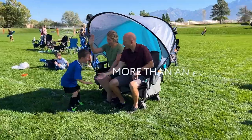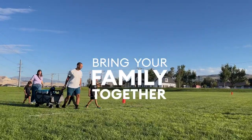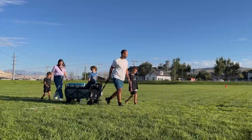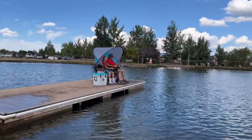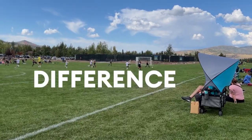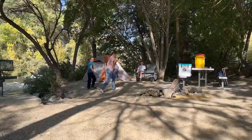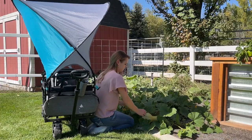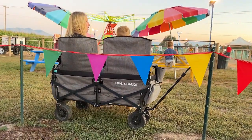Lawn Chariot is more than an exciting innovation — it's designed to help you bring your family together for the long haul. Whether you're cheering at your child's soccer game, bonding on a fishing trip, or savoring a scenic picnic, you'll appreciate the difference Lawn Chariot makes. It's perfect for parades, camping trips, mobile shade while gardening, or acting as a portable home base at theme parks.